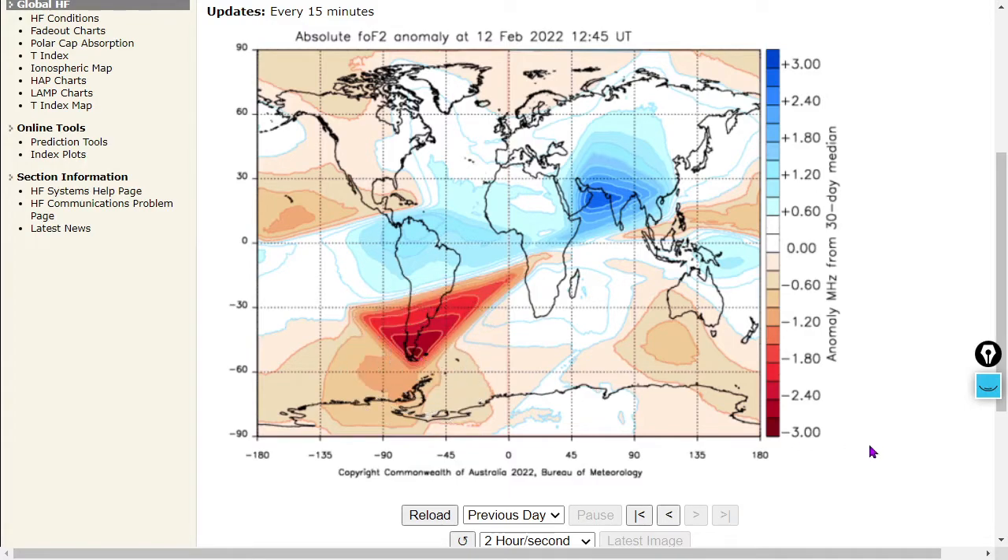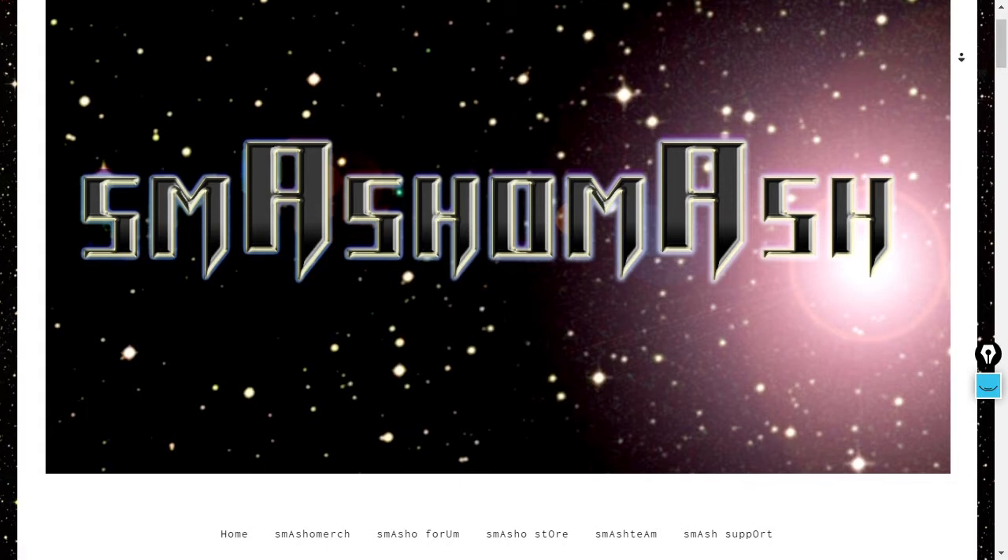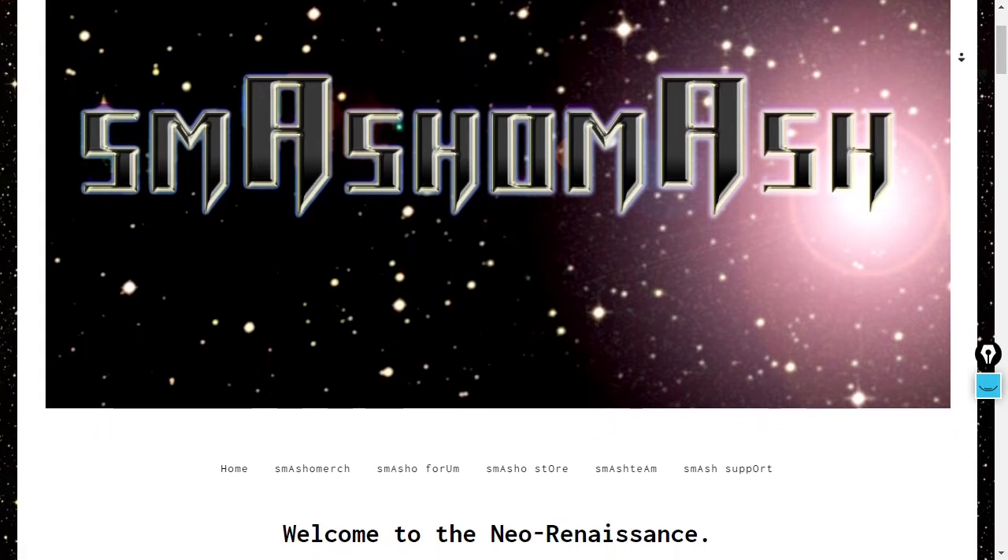There's a low-frequency anomaly happening here near the Drake Passage. Anyway, welcome everybody to the Neo-Renaissance — congratulations on realizing the channel exists.